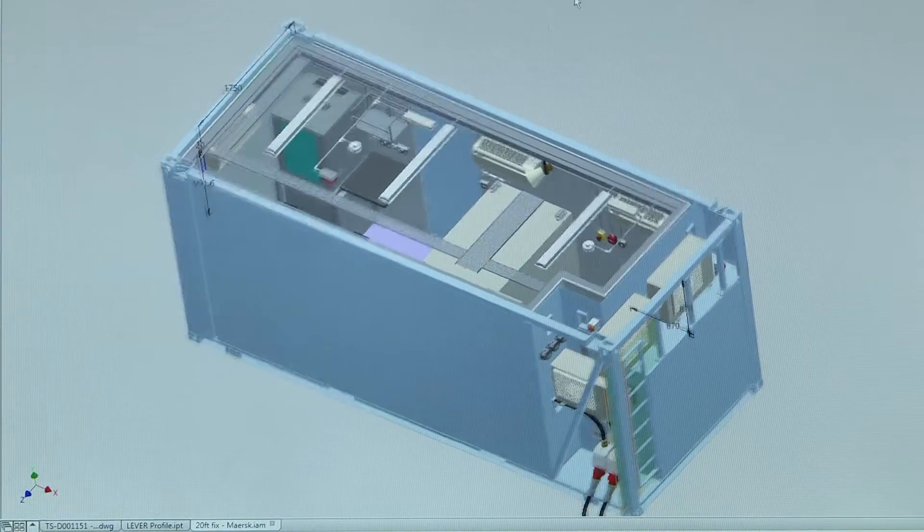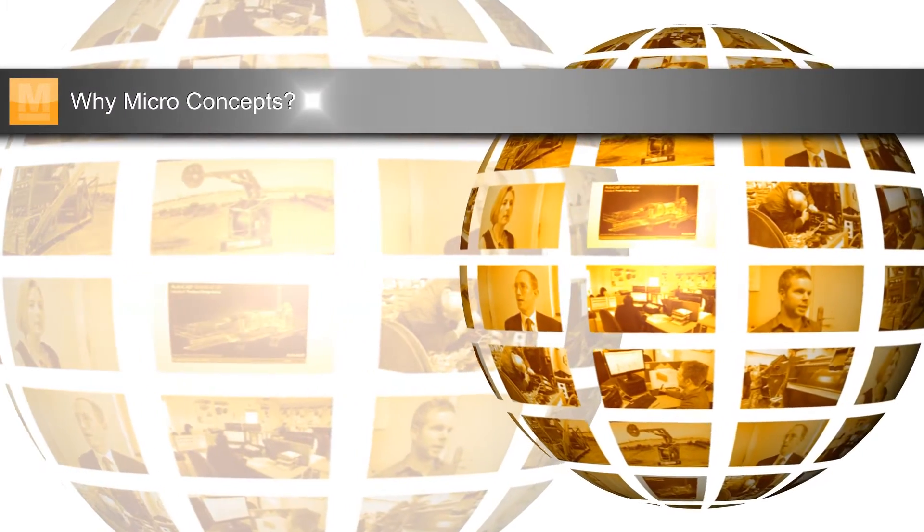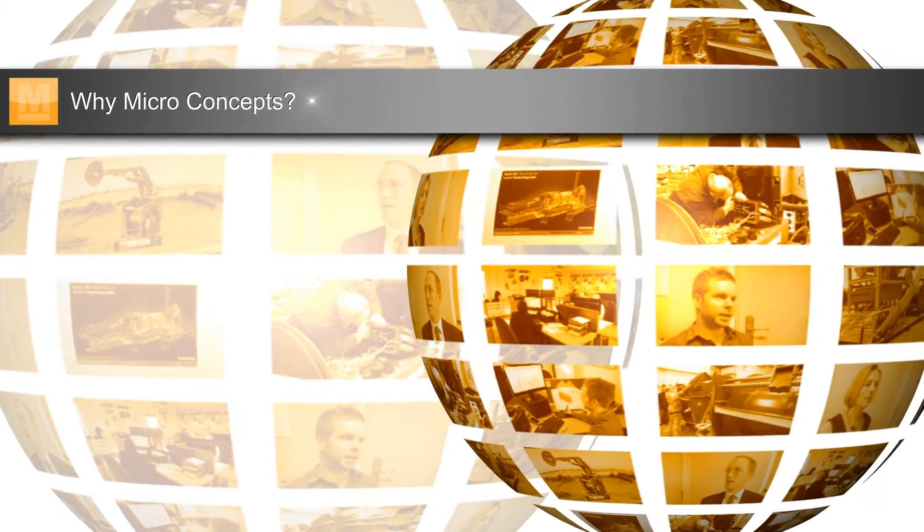A few years ago we did only have one designer and we've now got three. Microconcepts, geographically, were probably our closest vendors, although when we spoke to various other vendors the expertise and skill set that the Microconcepts staff have pushed us straight towards them, and their support is fantastic.